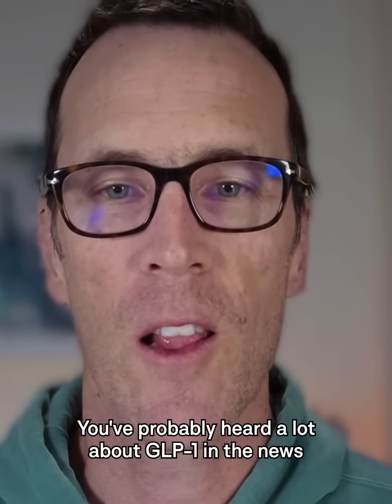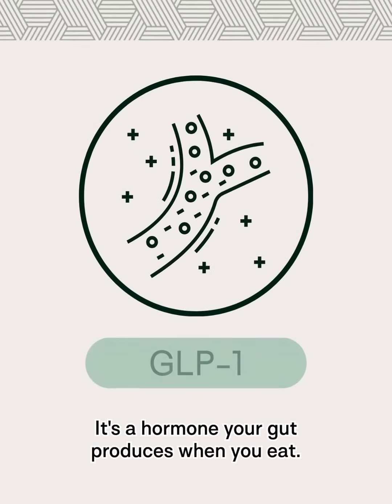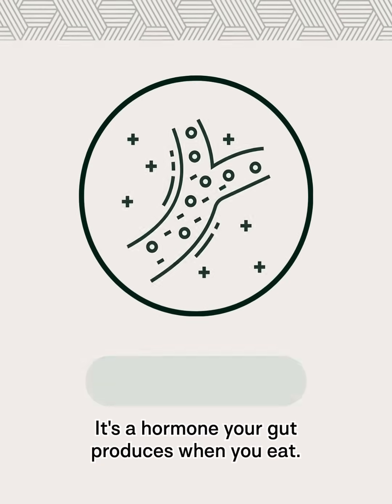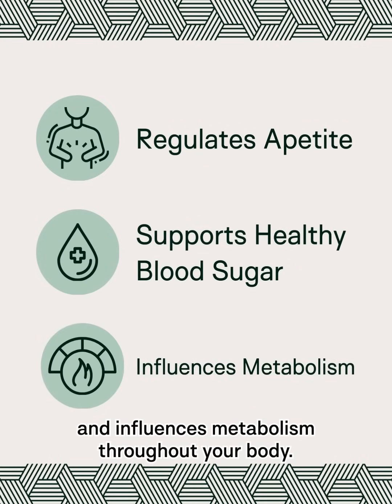You've probably heard a lot about GLP-1 in the news and on social media lately. It's a hormone your gut produces when you eat. It helps regulate appetite, supports healthy blood sugar, and influences metabolism throughout your body.